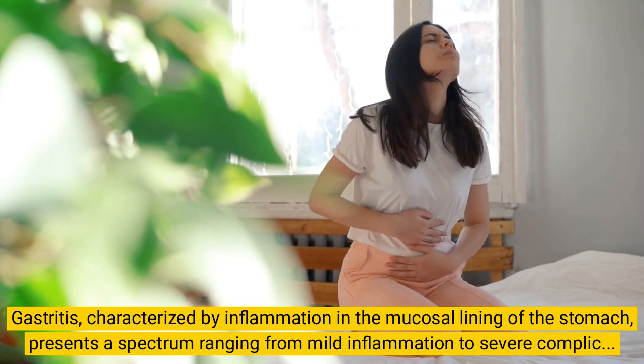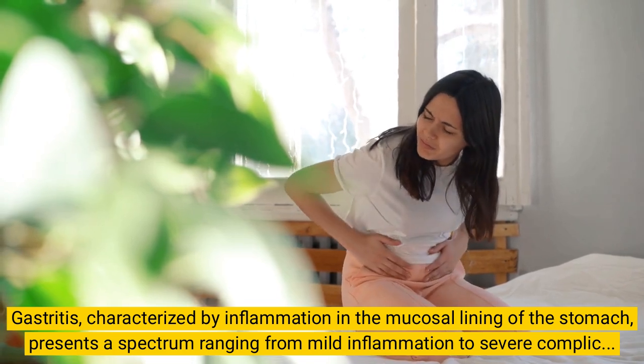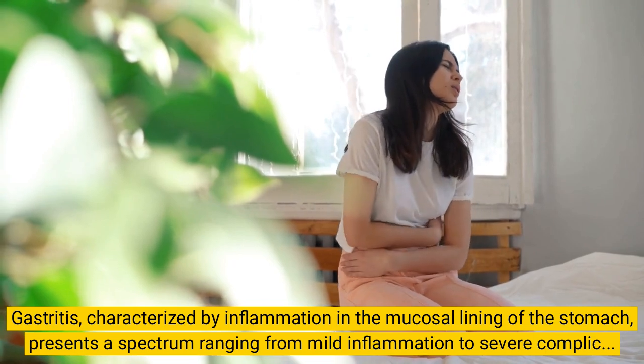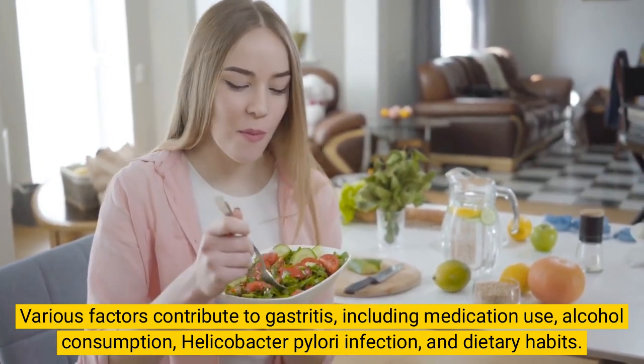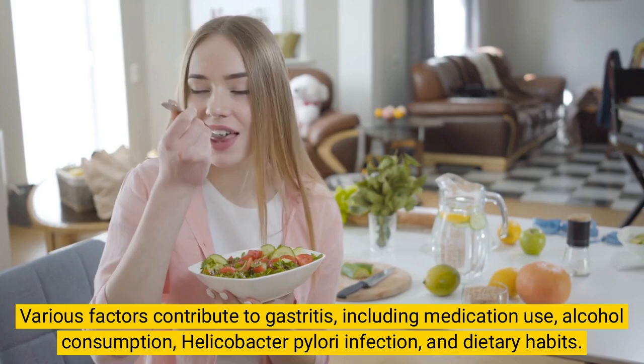Gastritis, characterized by inflammation in the mucosal lining of the stomach, presents a spectrum ranging from mild inflammation to severe complications like gastric ulcers. Various factors contribute to gastritis, including medication use, alcohol consumption, Helicobacter pylori infection, and dietary habits.